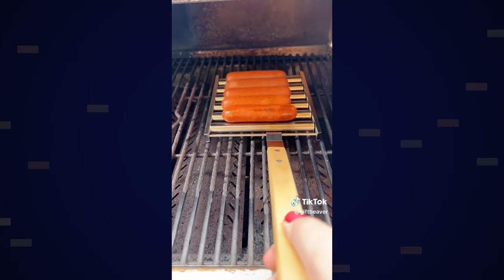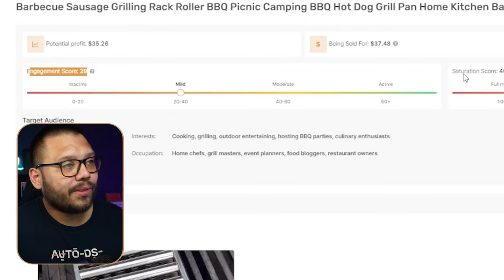Other people are starting to interact with that content, and I know this because I'm looking at the engagement score. For all of the products in our handpicked product section at AutoDS.com, you have access to an engagement score and a saturation score. This tells you whether a product is oversaturated or just getting started with tons of opportunity. This one is at a 'mild' level — that means there's some engagement but it's not massive, so there's still a lot of room before it gets oversaturated. You can take advantage of this by jumping in now and flooding with your own content.